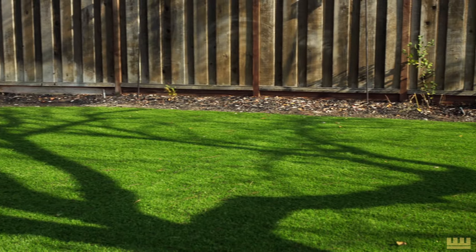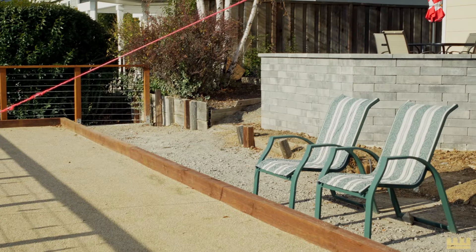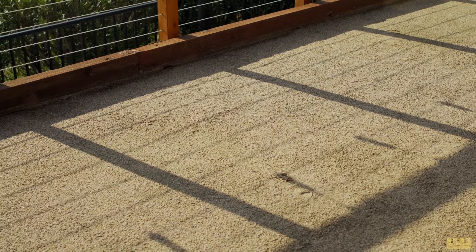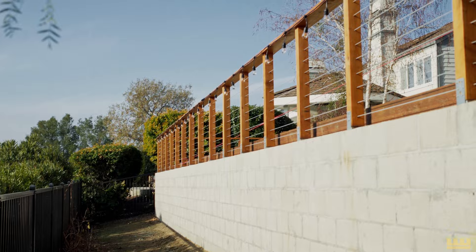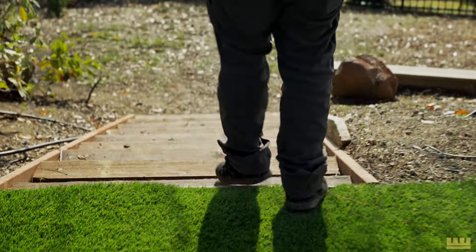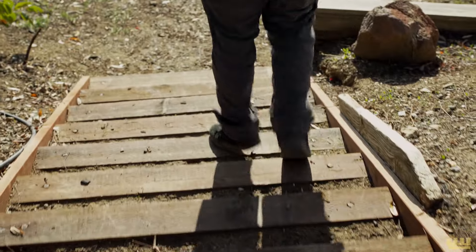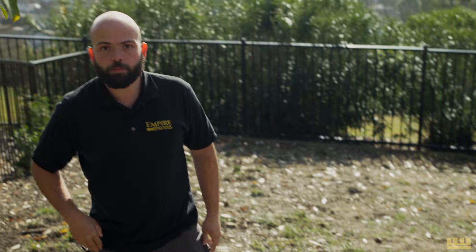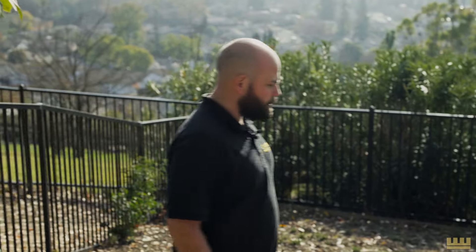Here's some more of the synthetic turf. On this side here, we've got the Melville sitting wall alongside the bocce ball court with the redwood railings and the stainless steel cables in between. Out here, we've got some steps that we made to get to this second landing here on the lower level.